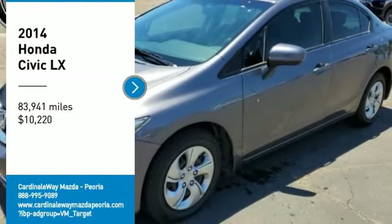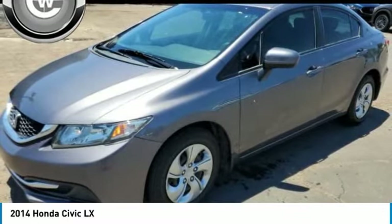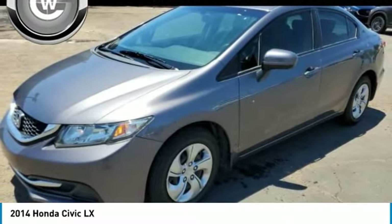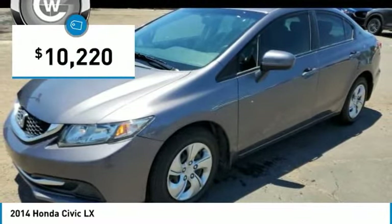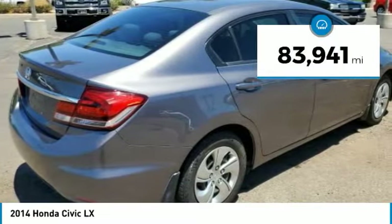Take a ride in the 2014 Honda Civic. Practical, awesome gas mileage, and incredibly reliable — and it's priced below $15,000. This vehicle has less than 85,000 miles.